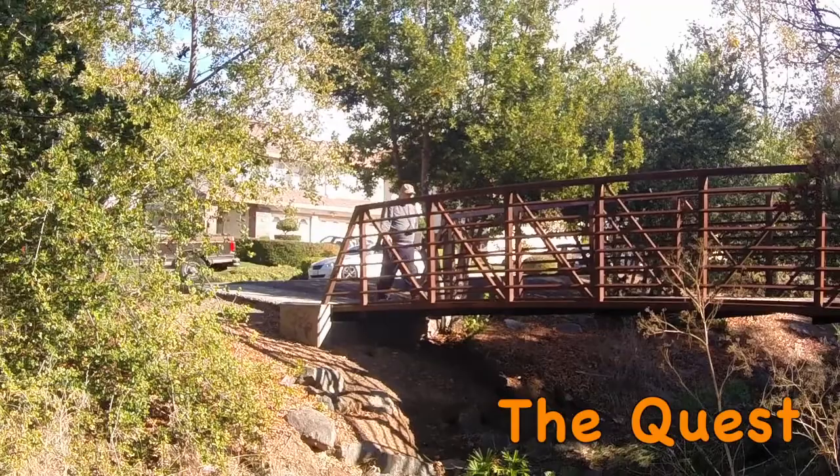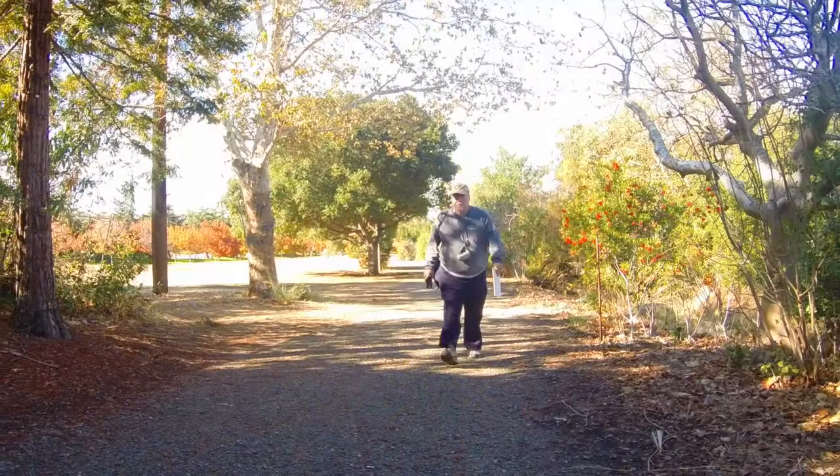With an eye for these hidden treasures, Donald Neff embarked on a one-year quest to paint the little scenes of creeks which flow through both the suburban and urban landscapes of Silicon Valley.